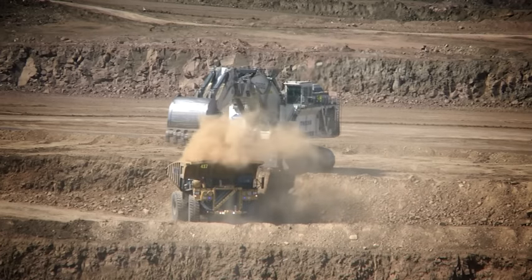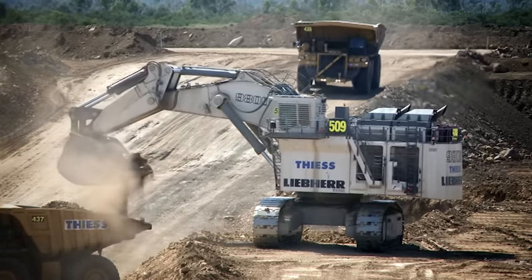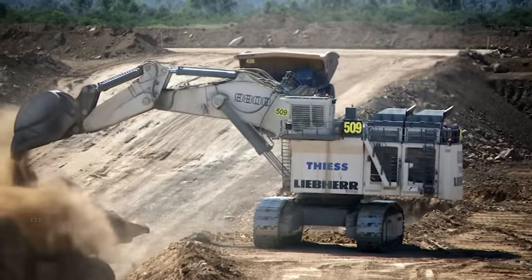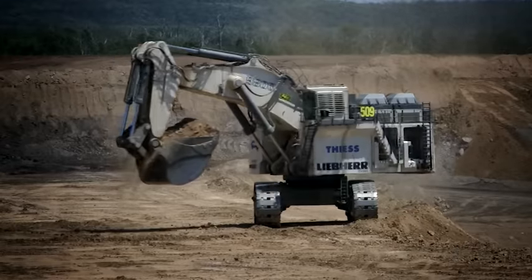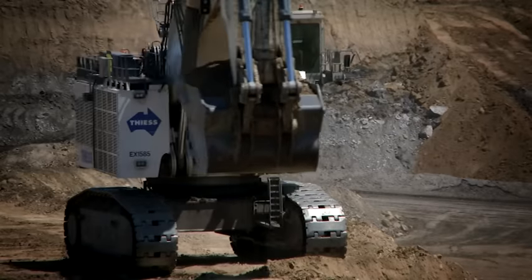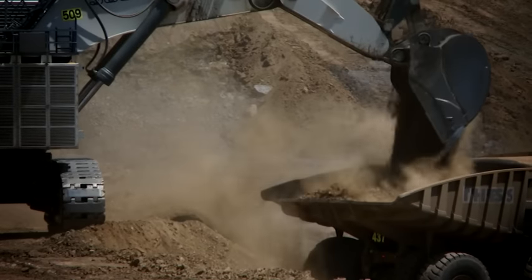With the new R9800, Liebherr has developed the biggest backhoe excavator in the world. The all-new 800-ton R9800 offers a high loading capacity. It is the perfect loading tool for ultra-class trucks from upwards of 240 tons, including the Liebherr T282C 360-tonne class mining truck.